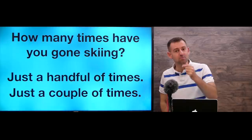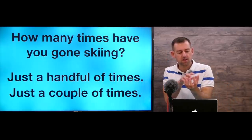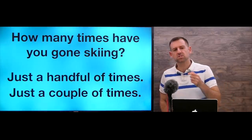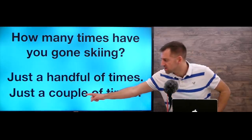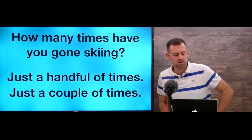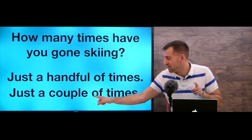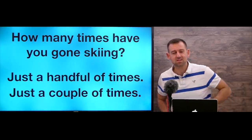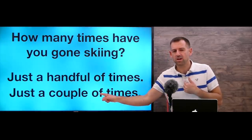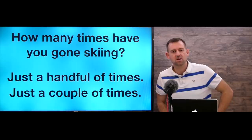'How many times have you gone skiing in your life?' You could say 'just a handful of times' — maybe four or five times. Or 'just a couple of times' — that means just a few, maybe two, three, or four. The word 'couple' can mean two, or it can mean a few. Also, very often when people say 'couple of,' they take out the word 'of' — it's something native English speakers do. So they'd say 'just a couple times' instead of 'a couple of times,' but both are fine.